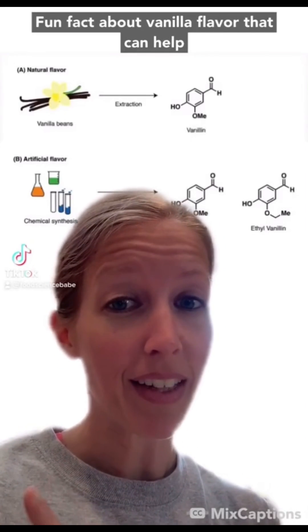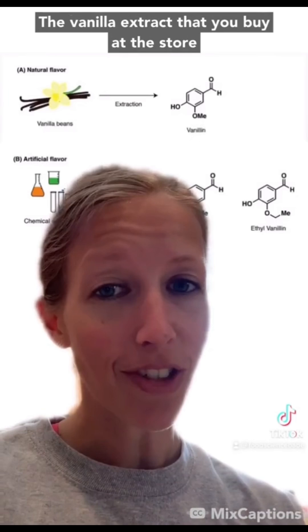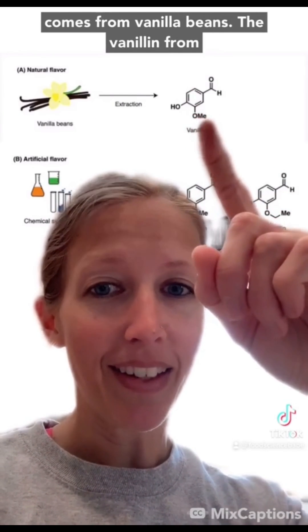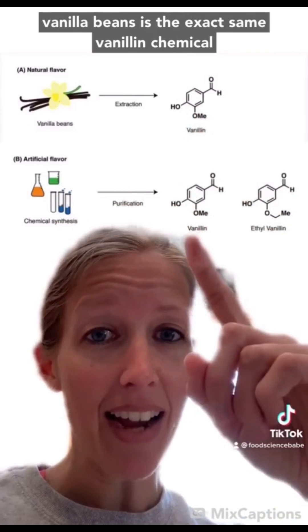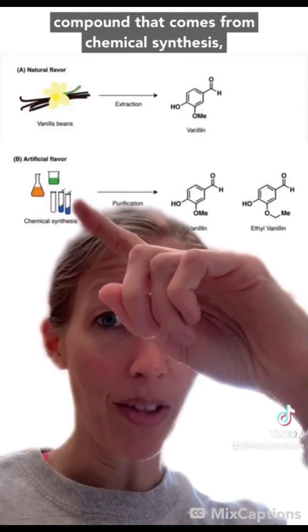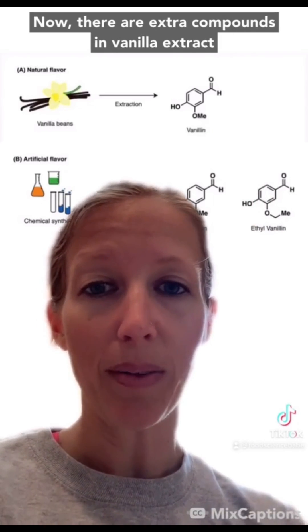Fun fact about vanilla flavor that can help you save money and be better for the environment. The vanilla extract you buy at the store comes from vanilla beans, and the vanillin from vanilla beans is the exact same vanillin chemical compound that comes from chemical synthesis — which is called imitation vanilla at the store.